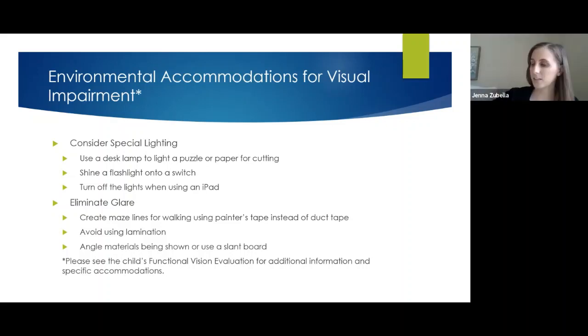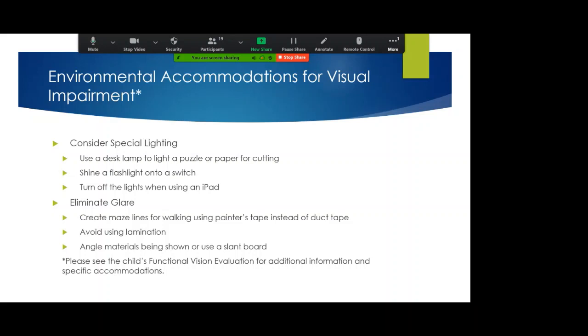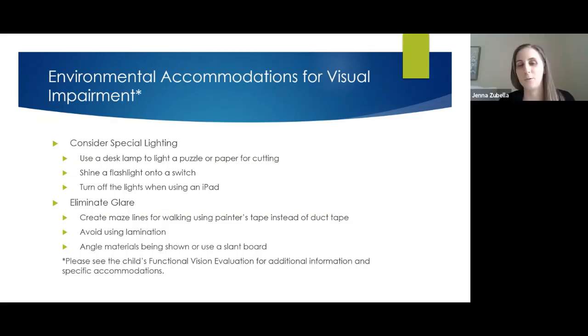Before we move on, does anyone have questions? There aren't any in the chat right now, so we'll start with environmental accommodations. During this section, we'll give examples of accommodations — these are visual and other sensory supports you can provide. When we say 'environmental,' we mean things you can change in the environment to help your child use the vision they have better, or use their sense of touch or hearing to learn, which in turn improves their ability to do gross motor skills.